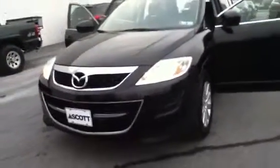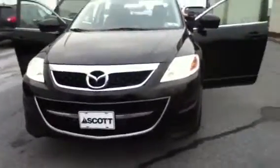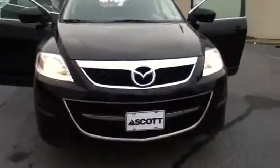Welcome to Scott Mazda. This is Chad. We're looking at a 2010 Mazda CX-9 Touring, stock number M2001, 52,727 miles in black.